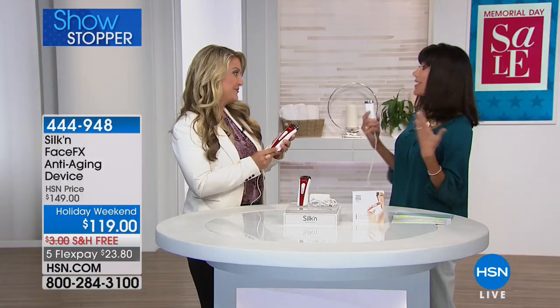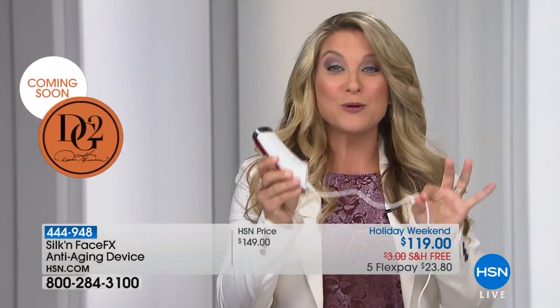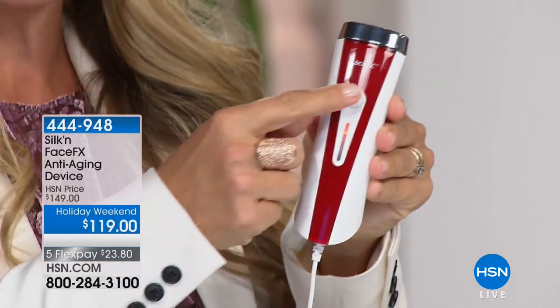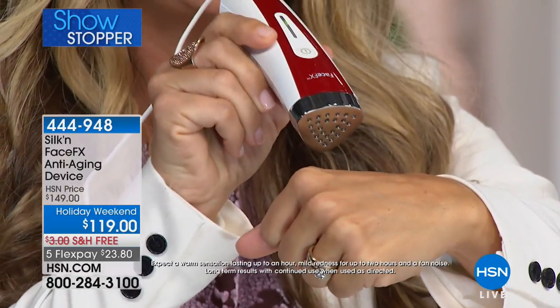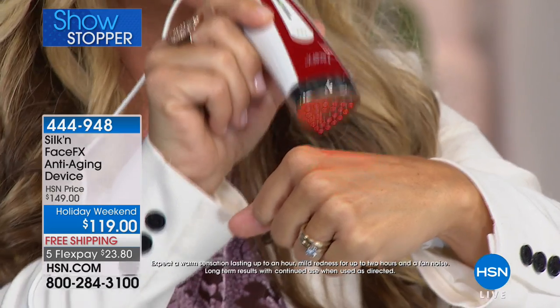How does it work? Really simple — get it home, take it out of the box, plug it in. It is a corded device, and that's what you want for sustained energy every time. One button turns it on — green light for go. Take the device, come in contact with the skin, and you see it: 24 light emitting diodes giving you instantaneous red light therapy deep beneath the surface of the skin.